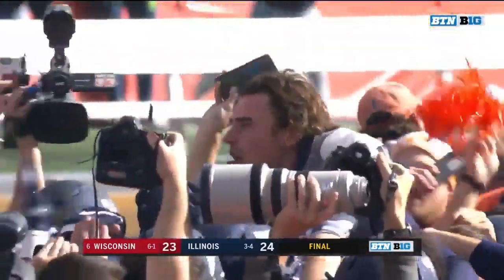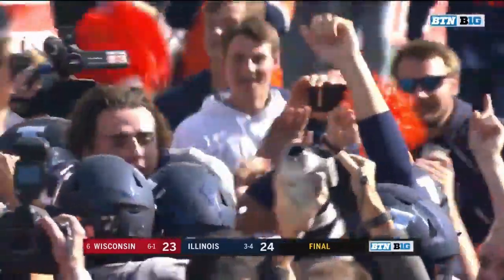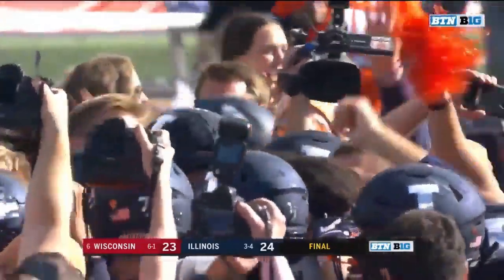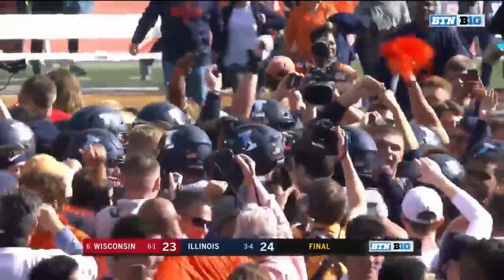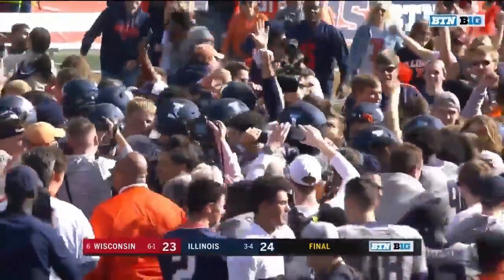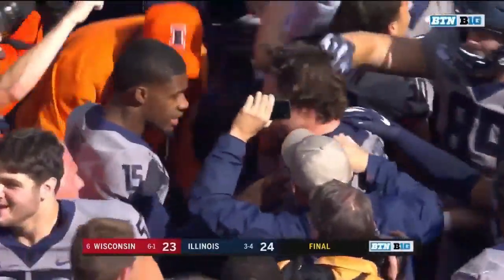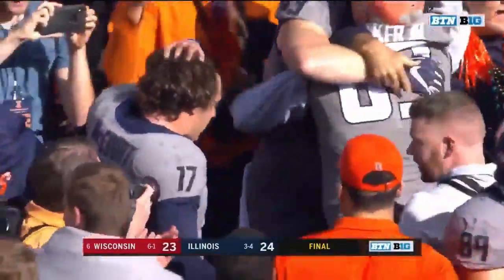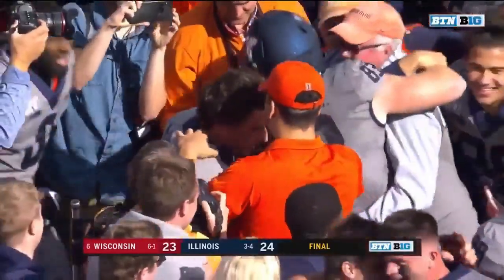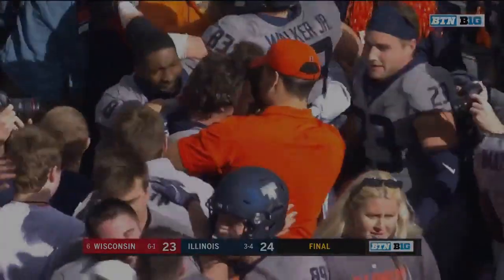For the first time, Wisconsin trails as that kick goes through the uprights to give Illinois the biggest upset of the college football season. What a homecoming for the Illini — they knock Wisconsin from the ranks of the unbeaten, 24-23. The final in Champaign, and James McCourt is the hero on homecoming.